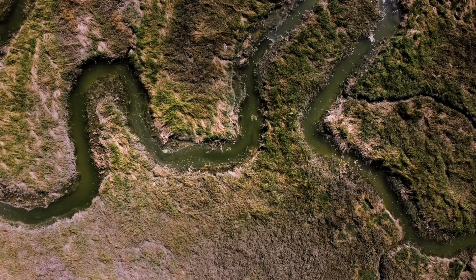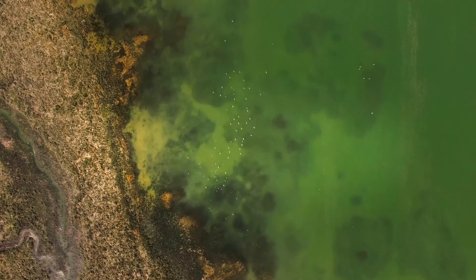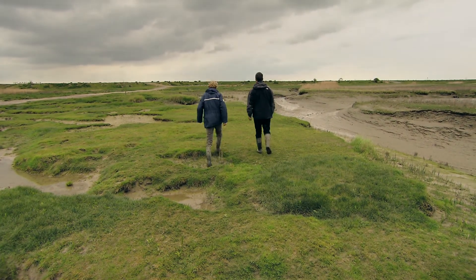We allow centuries-old processes to do the work for us. We build a safer delta with room for the value of nature, which we can keep enjoying.